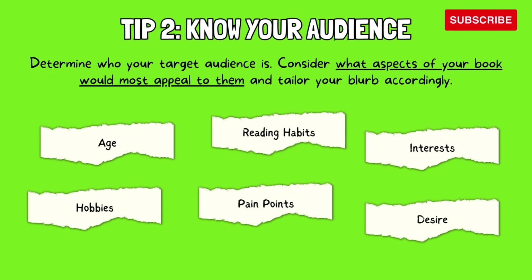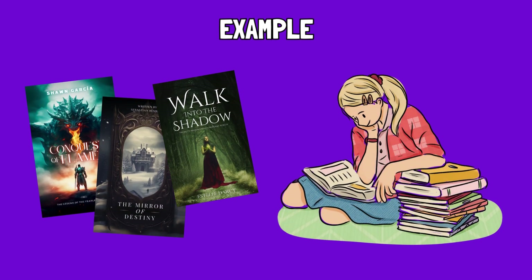Tip 2: Know your audience. Determine who your target audience is. Consider what aspects of your book would most appeal to them and tailor your blurb accordingly. Think about your target audience's age, reading habits, interests, hobbies, pain points, desires, and language and tone. For example, if your book is a dystopian fantasy novel featuring a female main character, your target audience might be teenagers who enjoy dystopian fiction. The blurb should focus on the thrilling escape from a repressive society, the relatable struggles of the teenage protagonist, and the exciting exploration of a dangerous new world. Remember, your blurb is like a short conversation with your ideal reader — by understanding their interests, motivations, and expectations, you can craft a message that speaks directly to them.